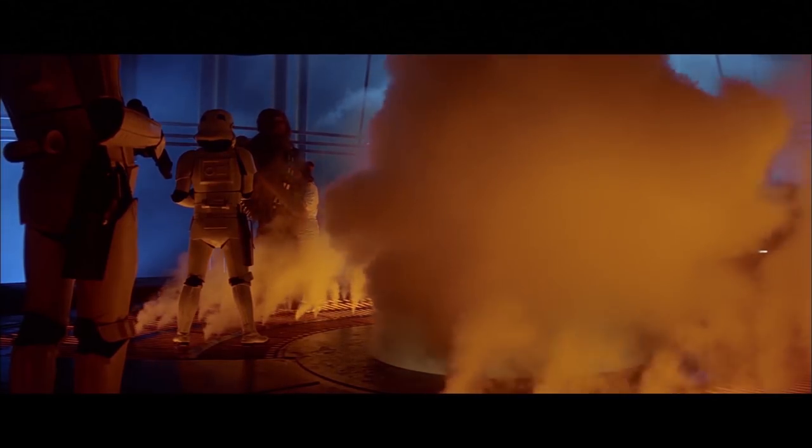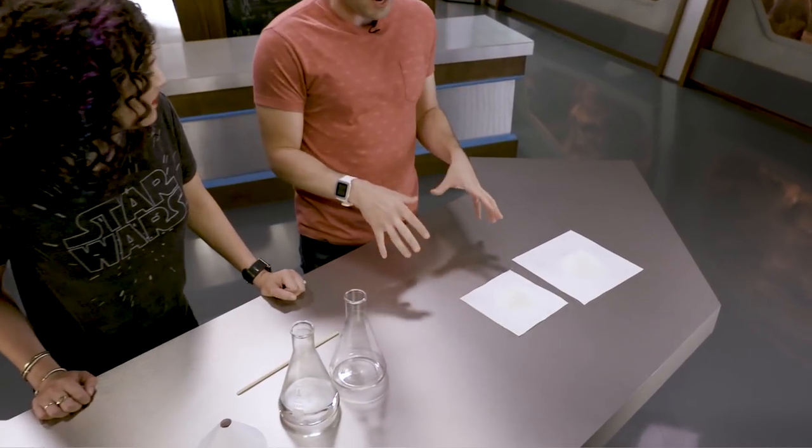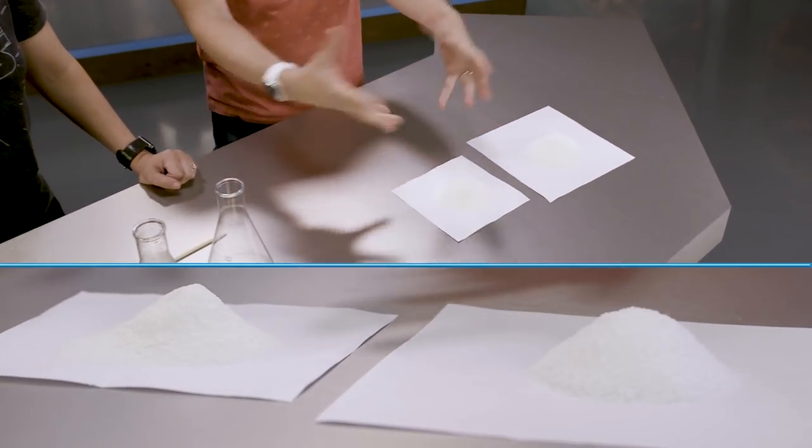Frequently. Well, carbonite is not real, so we can't do exactly that, but let's get as close as we can. This is sodium polyacrylate. It's a polymer — so just chains of the same molecule, essentially.